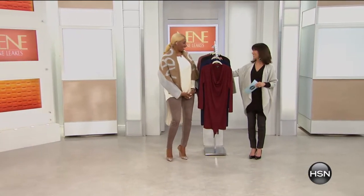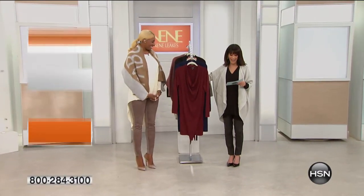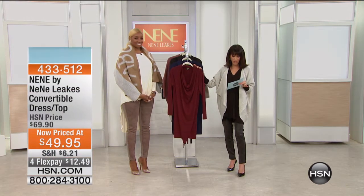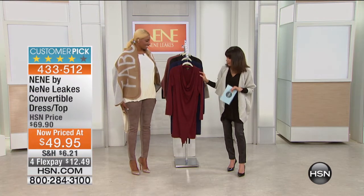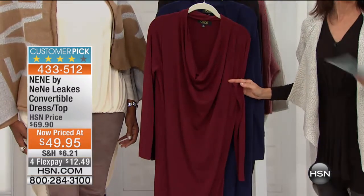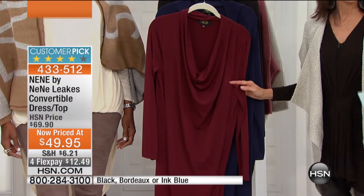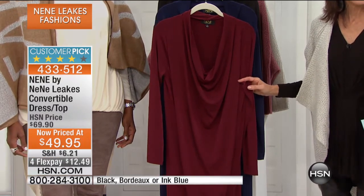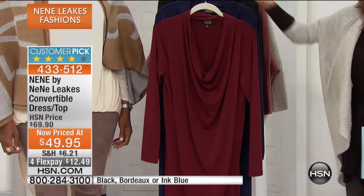In fact, you have two. It is a customer pick at hsn.com. But today we have the lowest price we have ever had on the convertible top. $69.90 has been our price. It became a customer pick at $69.90. $49.95 for FlexPay, $12.49 on any credit card. Here it is in the Bordeaux.